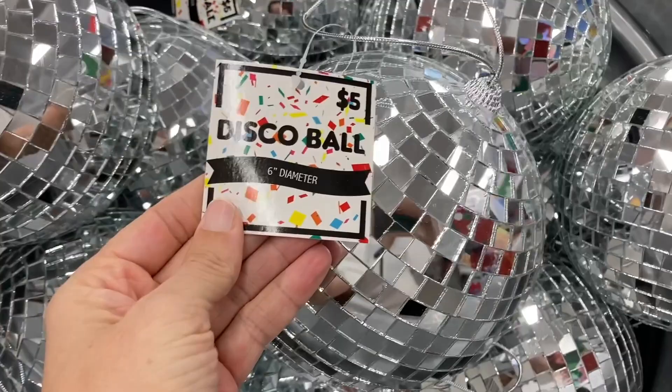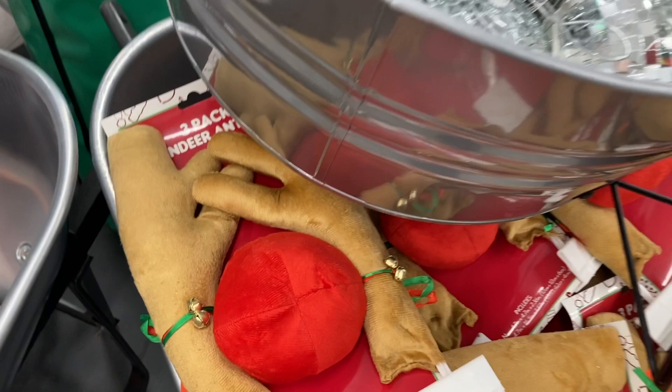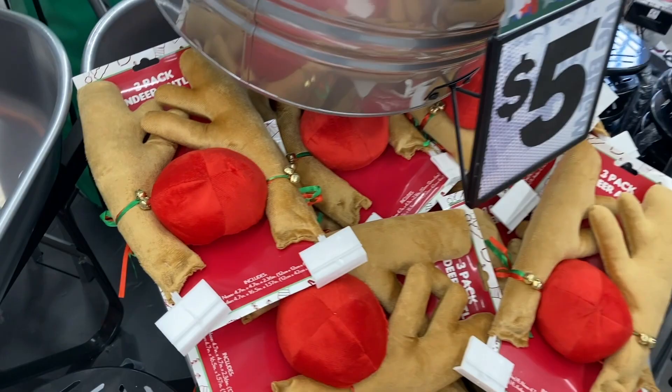They had the three pack of reindeer antlers right here for $5 as well. The bins right next to that are these Hershey's Hot Cocoa Bomb Makers. It says as seen on TikTok.